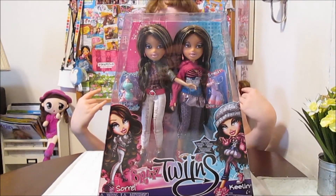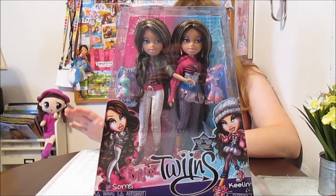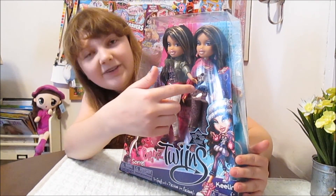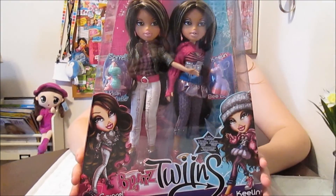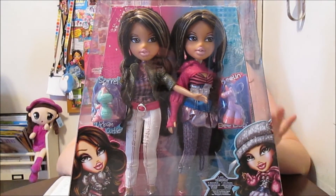Yeah, they're really pretty. I just love their look. I love their hair, how they have the blonde highlights. Their style is really cool. I really love Keelan's gloves — how her sweater becomes gloves. That's so cool, that's a really detailed fashion. They're really pretty and I love their little personalities. They're so cute.